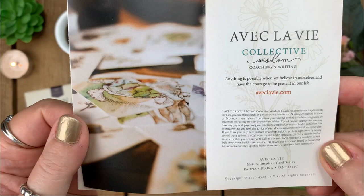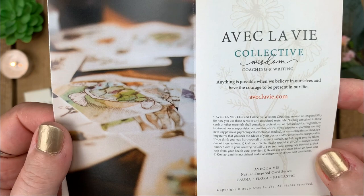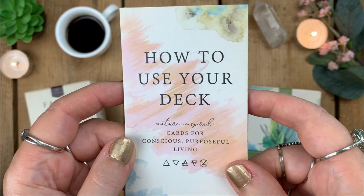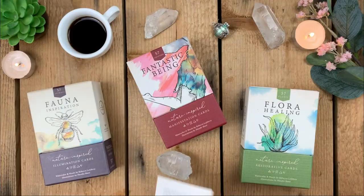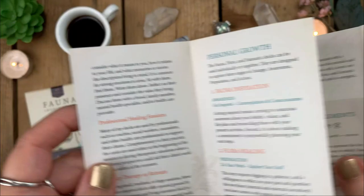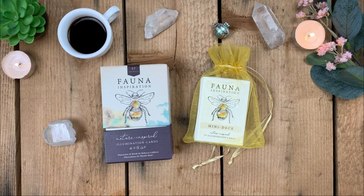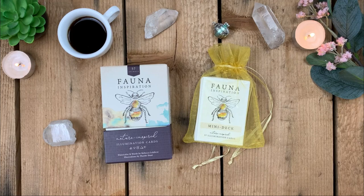There's a website for more information and a 'La Vie Collection' section in the booklet. Okay, let's start — in the order they appear, we'll begin with Fauna Inspiration on this video, which is the purple box. I'll also get out the little mini Fauna Inspiration deck. I like the bag colors I chose because they seem to match the energy of the decks.